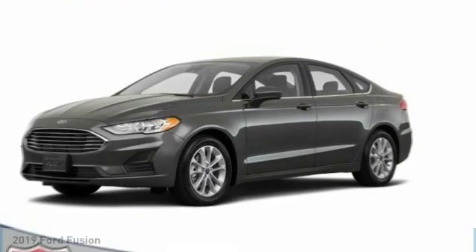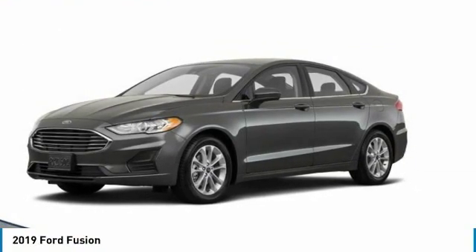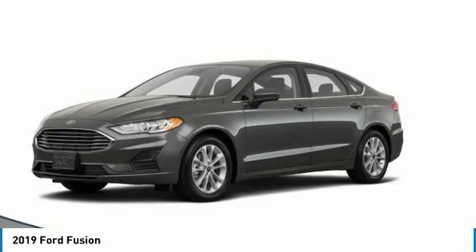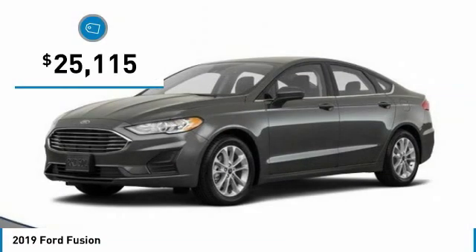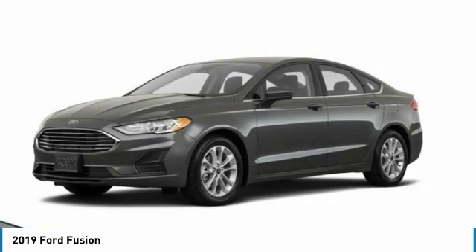Pleased to show you the 2019 Fusion. You can have both impressive power and great economy in a Fusion, and it is priced below $30,000. Here are some of this vehicle's great options.